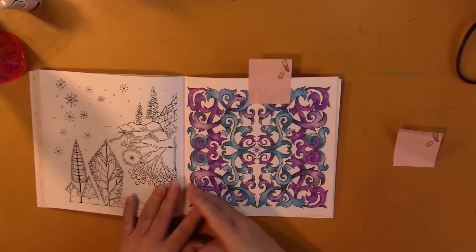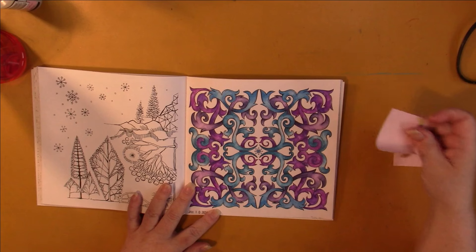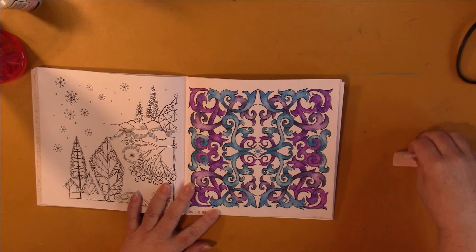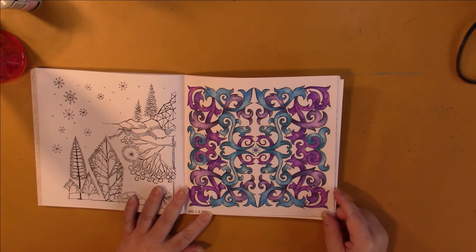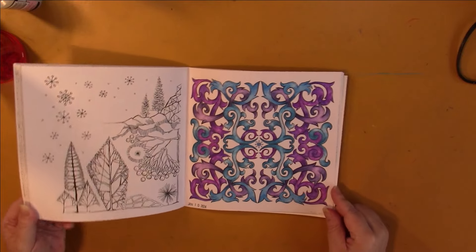Then this other one — I used miscellaneous watercolor pencils. I have a pencil case that's got quite a lot of just miscellaneous watercolors that I've happened upon over the years that aren't complete sets, and I've just bunched them all together. This is what I came out with on this one — I really like this one.